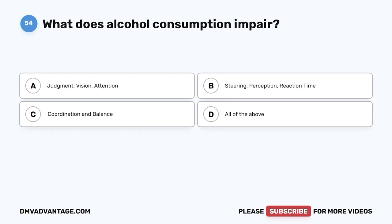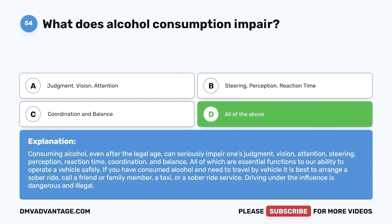Question 54: What does alcohol consumption impair? A. Judgment, vision, attention. B. Steering, perception, reaction time. C. Coordination and balance. D. All of the above. The correct answer is D. Consuming alcohol, even after the legal age, can seriously impair judgment, vision, attention, steering, perception, reaction time, coordination, and balance — all essential functions to safely operating a vehicle. If you have consumed alcohol and need to travel, arrange a sober ride, call a friend or family member, a taxi, or a sober ride service. Driving under the influence is dangerous and illegal.